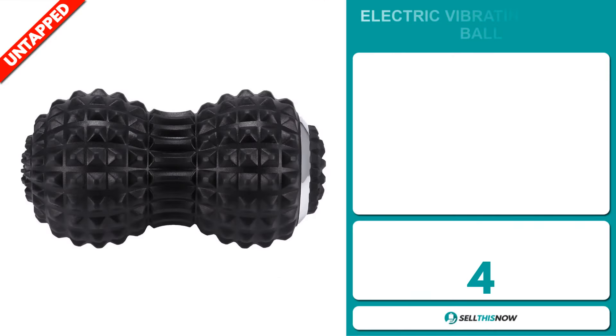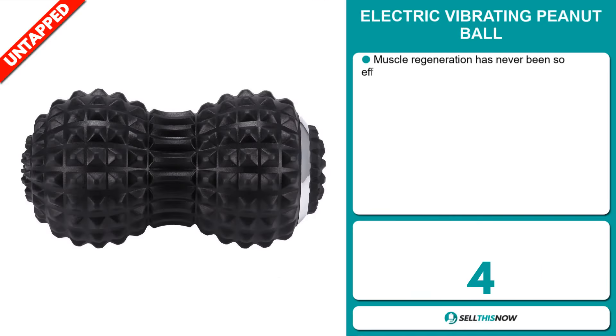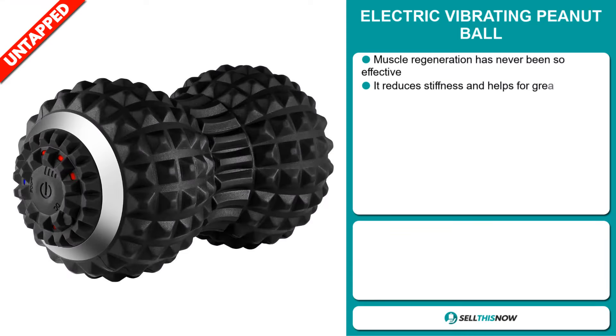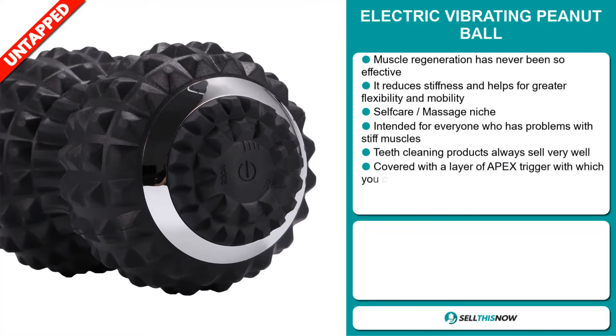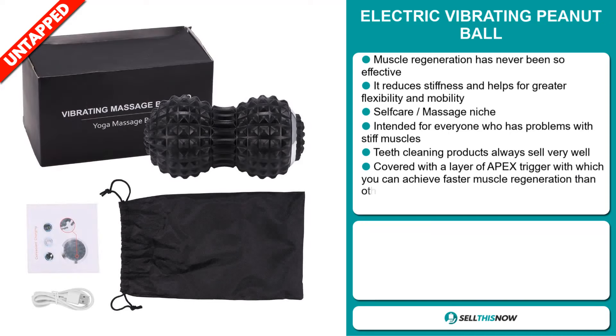Our next product is the Electric Vibrating Peanut Ball. Muscle regeneration has never been so effective. This reduces stiffness and helps for greater flexibility and mobility. It falls under the self-care massage niche market. It's intended for everyone who has problems with stiff muscles.